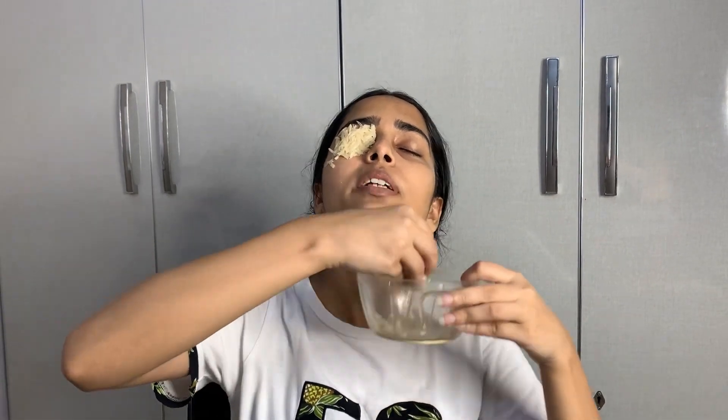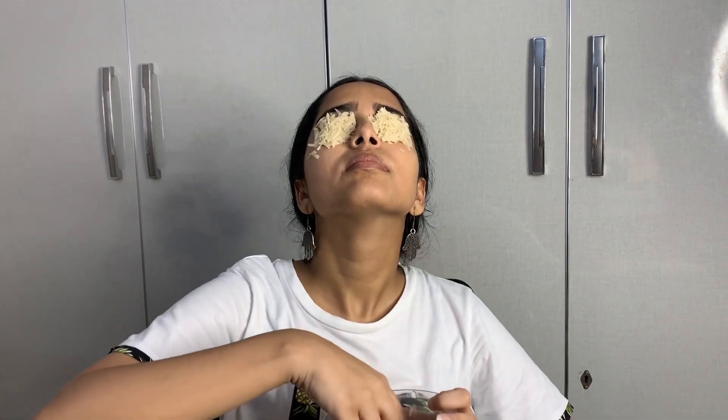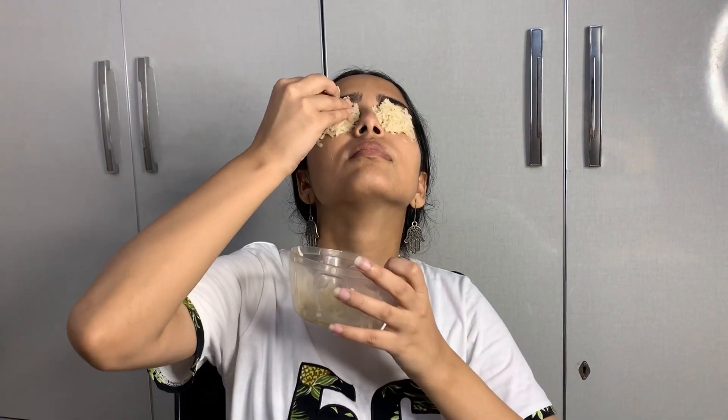I peel the potatoes and put the slices on a plate, because it is easier to handle that way. If you peel the potatoes onto a plate, you can make a circular pack and adjust it on your eyes. You can add more or less as needed — it gives a good feeling with a lot of cooling effect and you can sit comfortably. You can use it in the morning or in the evening before going to bed; it's up to you. After 15 to 20 minutes, you can remove it — or you can keep it on a little longer.